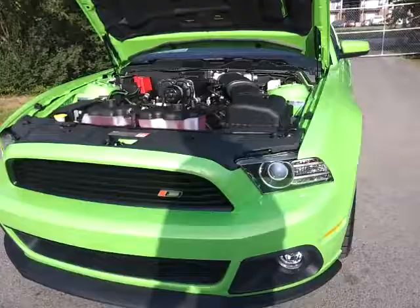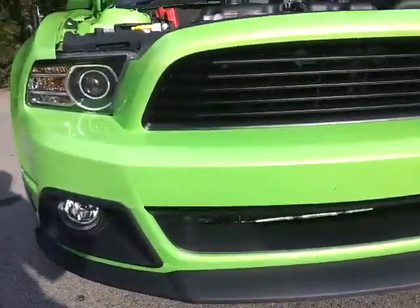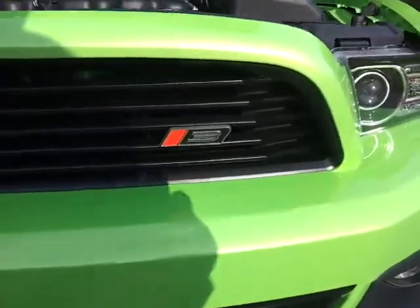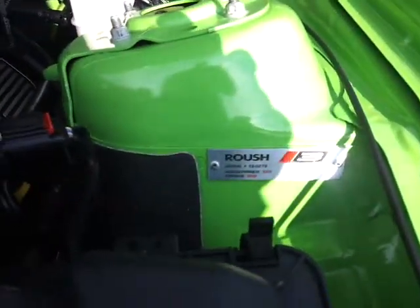Very nicely equipped. It's got a unique Roush lower chin lip spoiler, billet style grills, HID headlamps. It's got your R3 logo. This is number 278 of the Roush Stage 3's built.